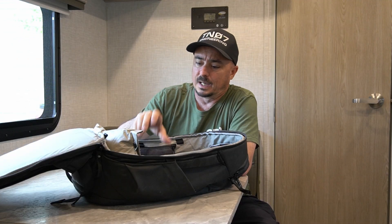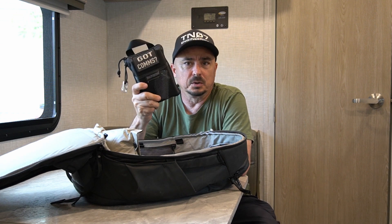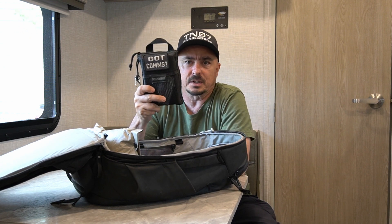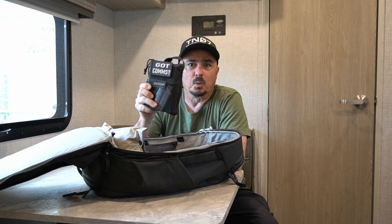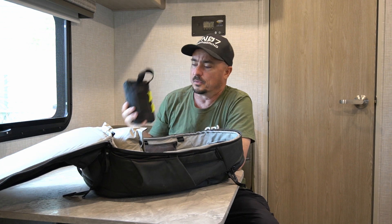Digging into the backpack, I always carry at least my small HT go kit. I've got this one and I've got a larger one, but at a bare minimum I'm going to carry this so that I've got an extra battery for that HT in case I need it. If I've burned through one battery, I want to have a spare with me that'll get me through the day.